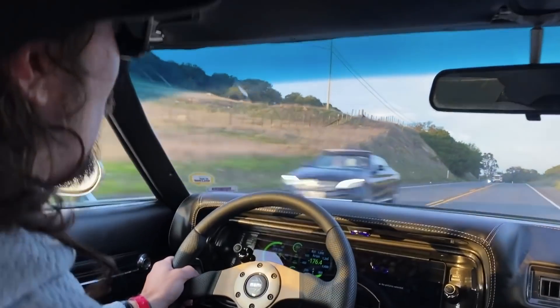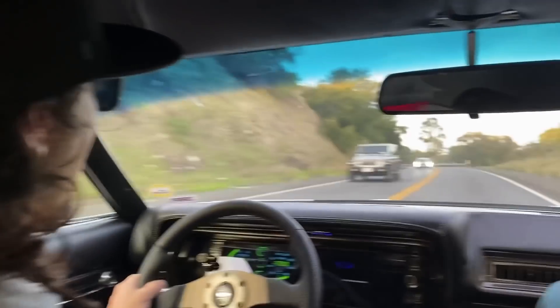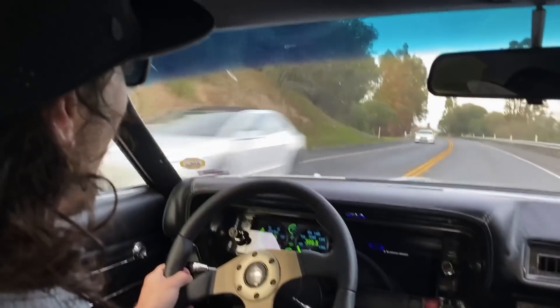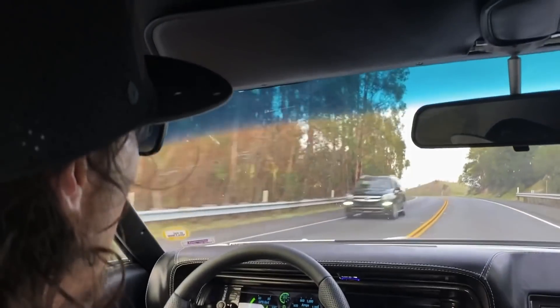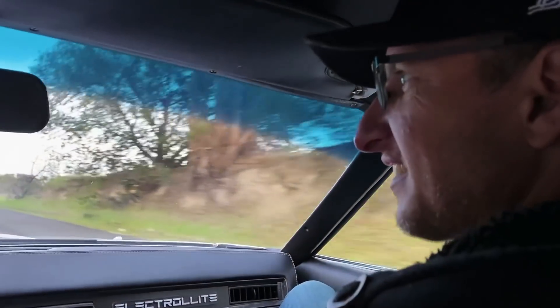We've been in a lot of EV swaps — this is one of the most well-built ones. Coming from a car as old as it is, it throws you for a loop every time. I think it's 50 years old next year. I think it was just ahead of its time — the styling makes for a good EV.